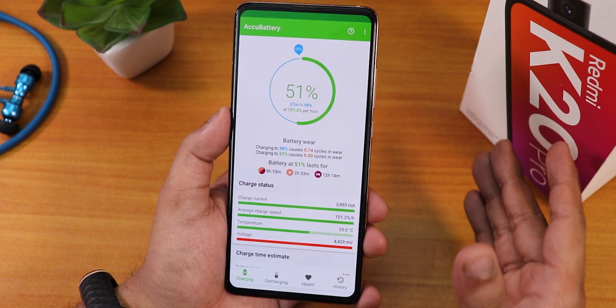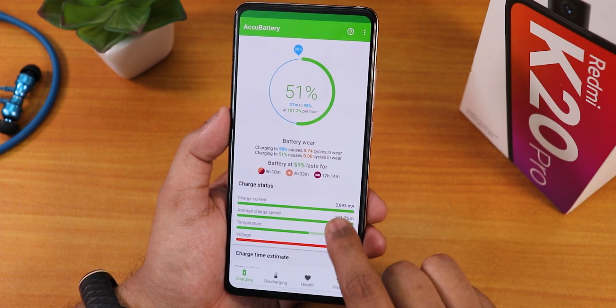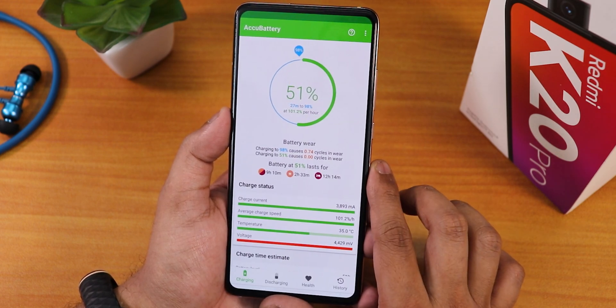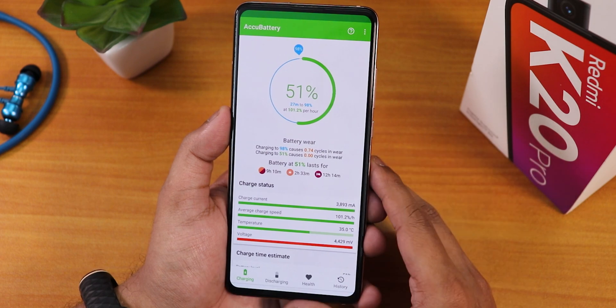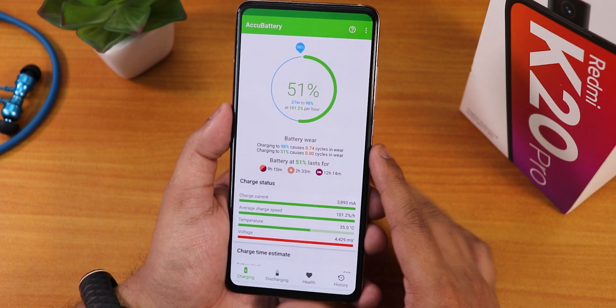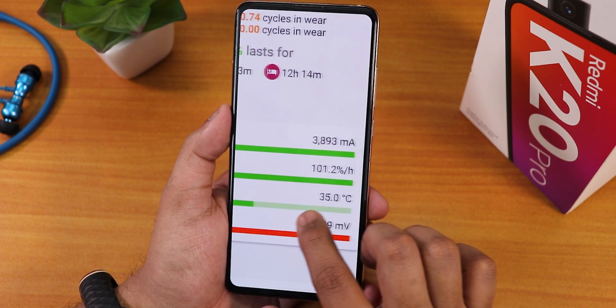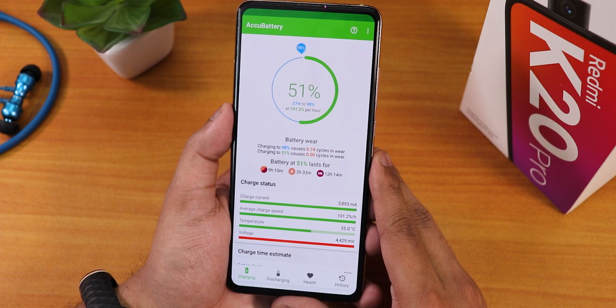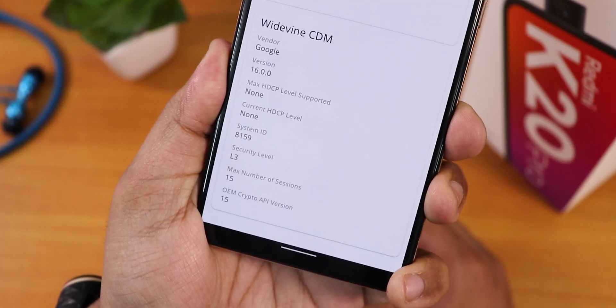Looking at more battery data — the discharging speed and charge current rate almost reached 4000 mA while charging. When the battery temperature was around 35°C it was charging at 4000 mA, so fast charging is working fine with a 33-watt charger. However, when it gets too hot — around 40 to 45°C — the charging speed does throttle back.